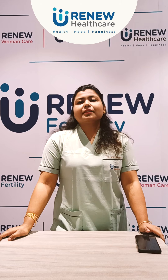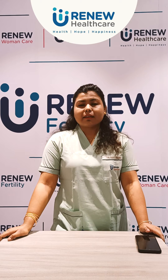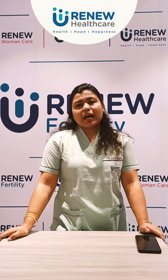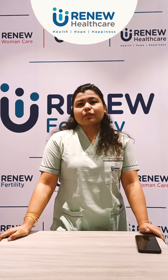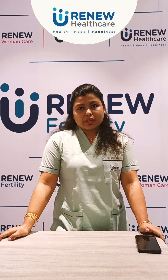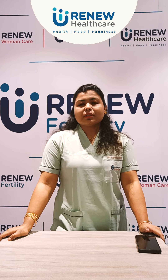Folliculometry is a serial transvaginal scan which starts from day two of a woman's period and continues until the release of the egg — in medical terms, which we call ovulation. Ovulation tracking is done by folliculometry.